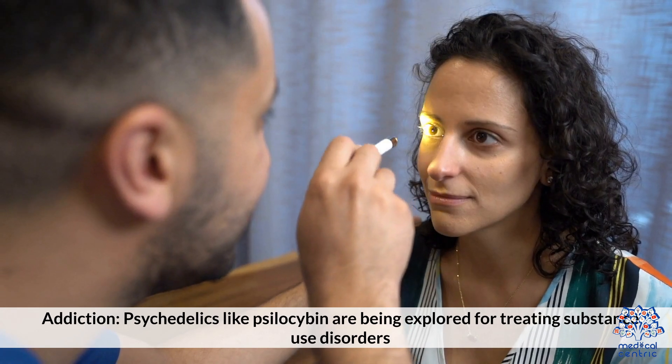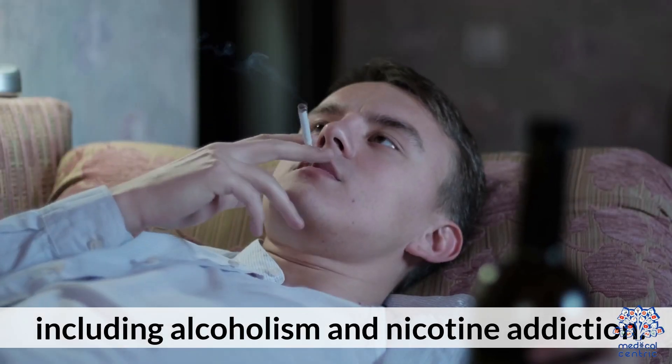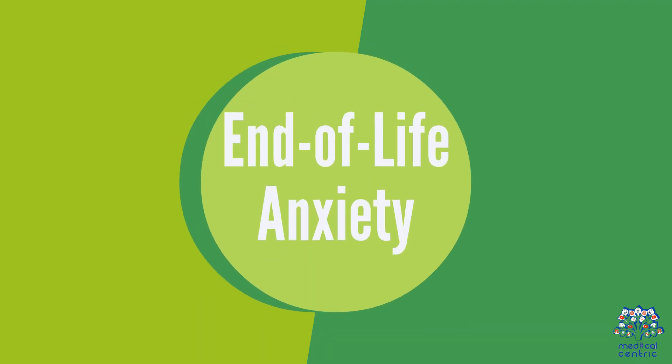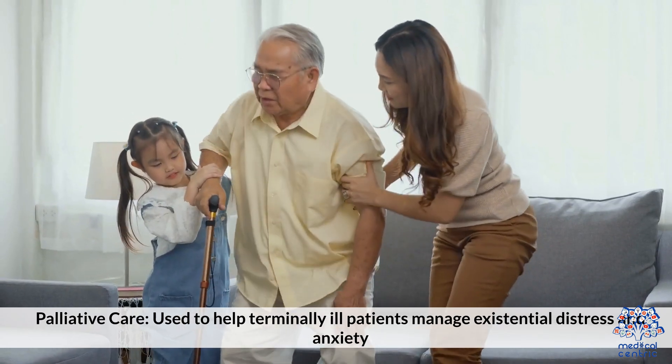For addiction, psychedelics like psilocybin are being explored for treating substance use disorders, including alcoholism and nicotine addiction. For end-of-life anxiety, palliative care uses these therapies to help terminally ill patients manage existential distress and anxiety.